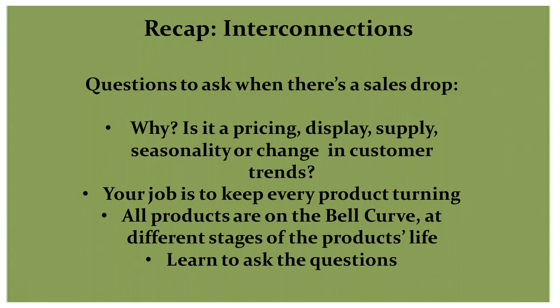In order to best use the bell curve tool, remember that buying, displaying, and selling has to be looked at not in isolation, but as connected, and each product has a unique life cycle. Our in-store audit resource tool will help you to identify areas of strength and offers up new ways to assess overall merchandising.